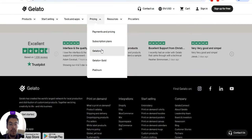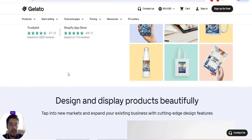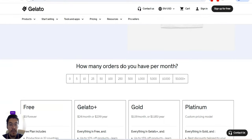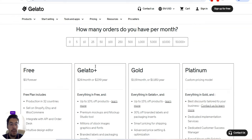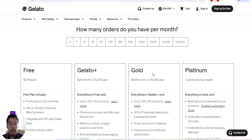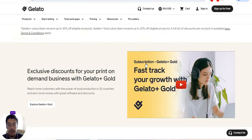So you have Gelato Plus, Gelato Plus Gold, and Platinum. Gelato Plus software will help you grow your business faster. Depending on how many orders you have per month, you can see the free forever plan and what you get. Gelato Plus is $24 per month or $230 per year. If you have 50 orders per month, you can see the recommended plan; 10 orders — Gelato Plus; 5 orders — another tier; 500 orders — Platinum; 250 — Gold. Depending on your monthly order volume, choose the best package for you.